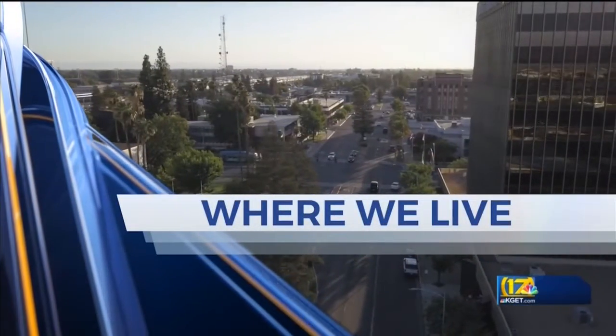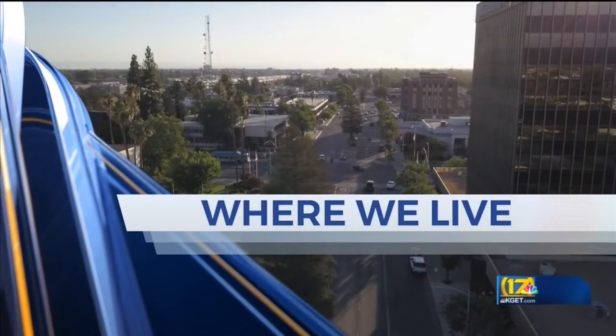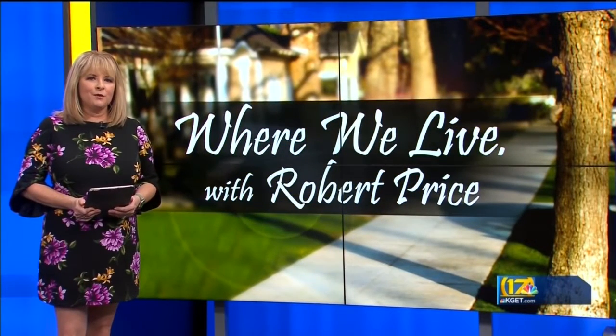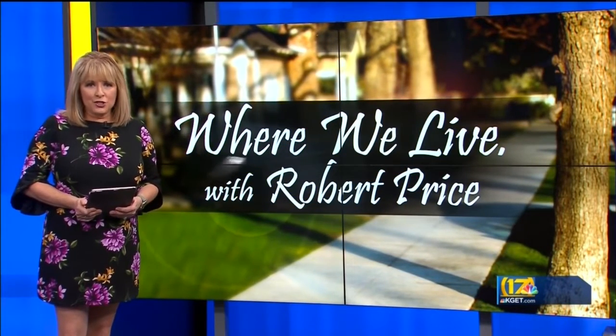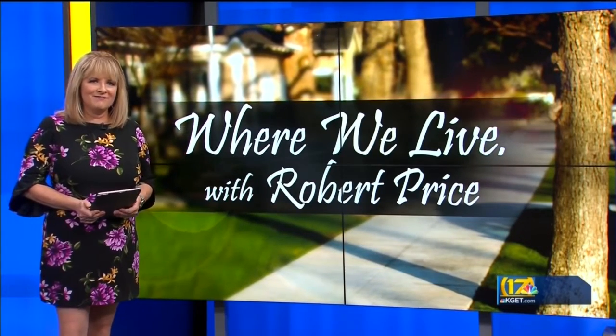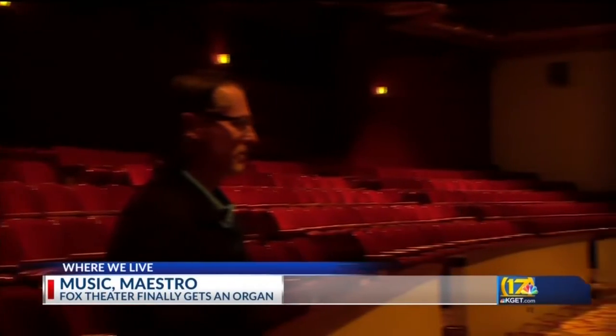As exciting as that acquisition may be for the Fox Theatre Foundation, there's even more good news tonight for the local non-profit downtown movie house. Here with another chapter in his series, Where We Live, is 17's Robert Price. The rebirth and rejuvenation of the historic Fox Theatre continues with this little gem. And this guy couldn't be happier.